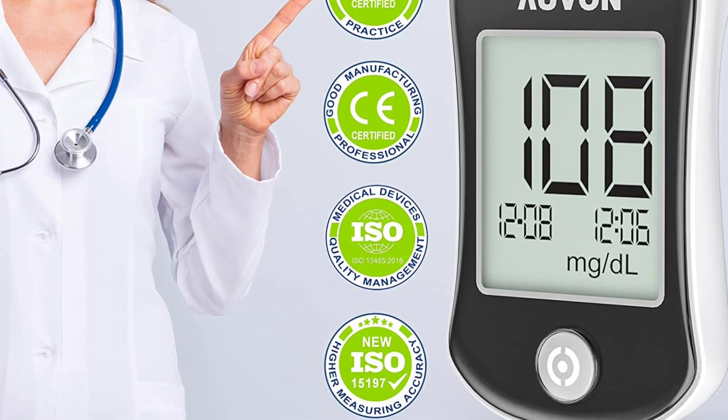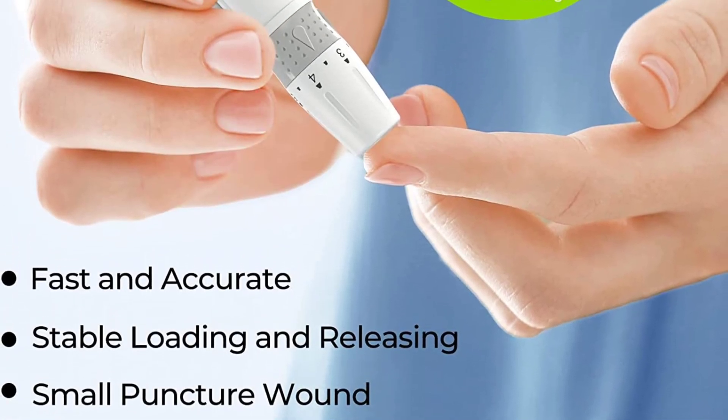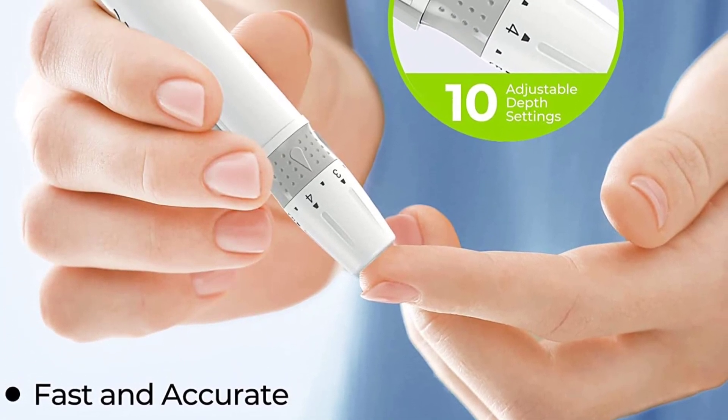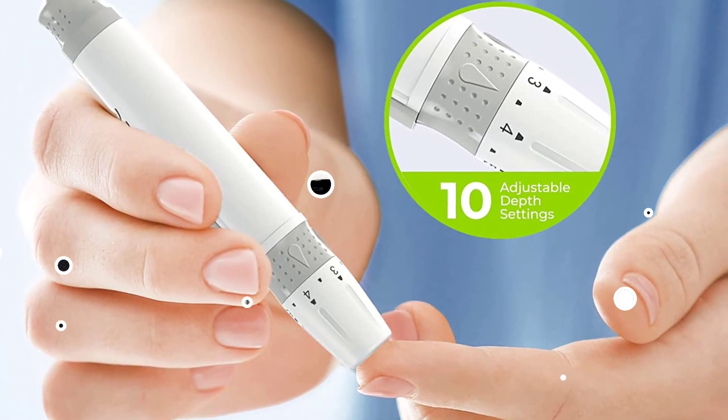The included logbook allows you to record your daily data, and the large memory capacity stores averages of 14 and 30 days. The Starter Kit comes with everything you need to get started, including the meter, test strips, lancets, lancing device, pouch, battery, logbook, and user manual.